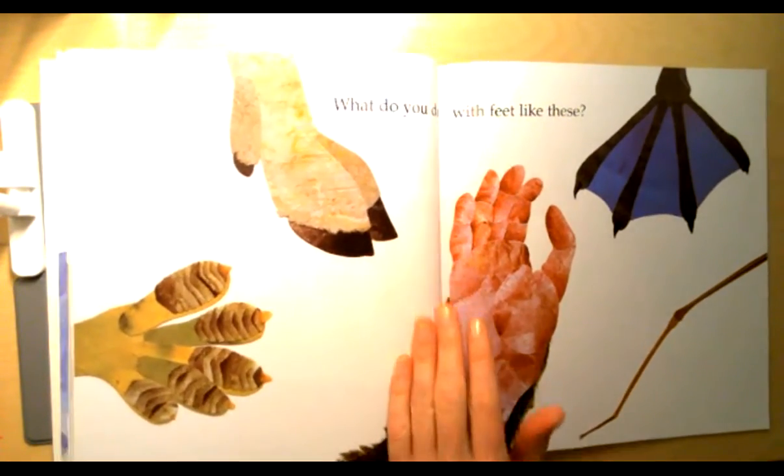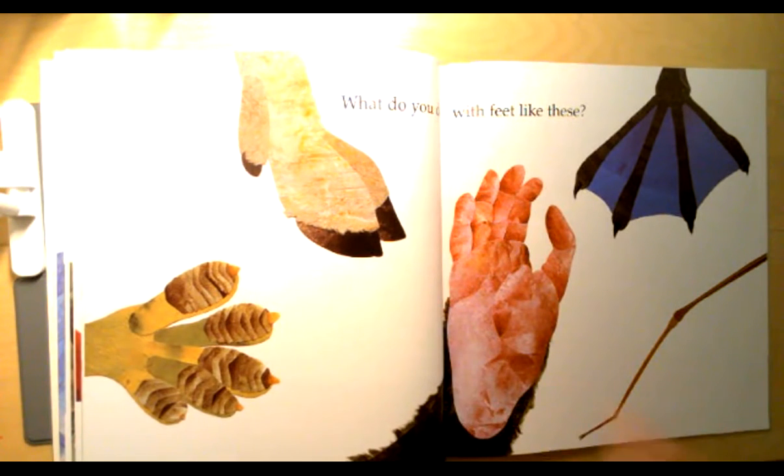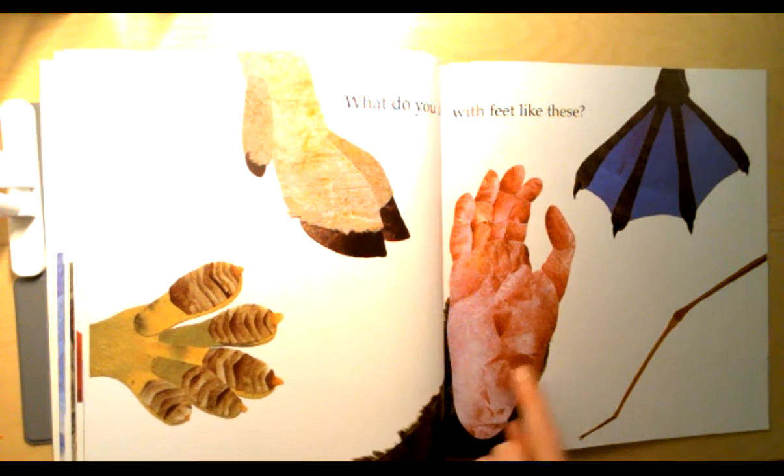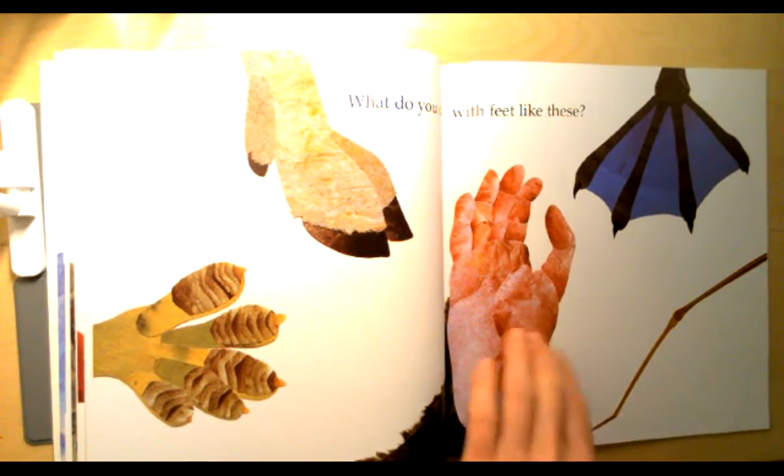What do you do with feet like these? Who do you think these feet belong to — these ones, or these ones, or these ones, or these ones? Tell your elephant what you think.